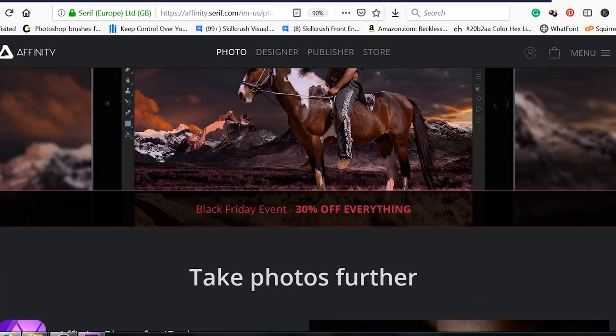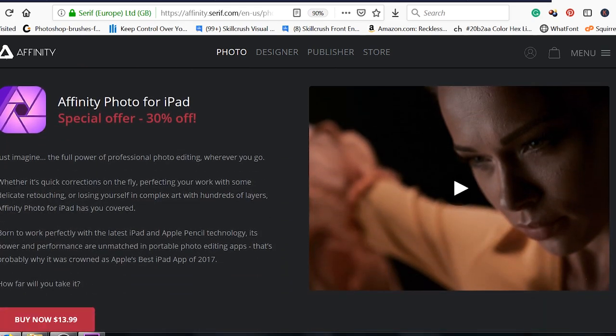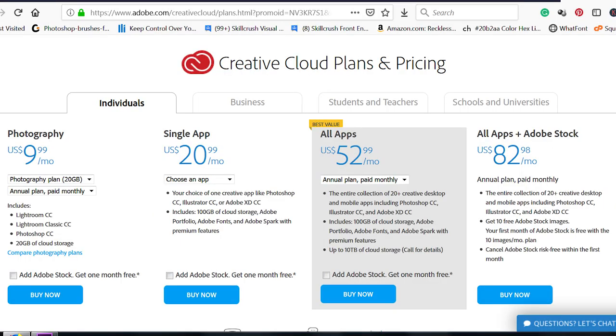Speaking of Photoshop, Photoshop will be coming to the iPad Pro as well next year. I'm sure that your creative friend would love to get a subscription for Photoshop on the desktop, or you could get them the whole Creative Cloud suite.